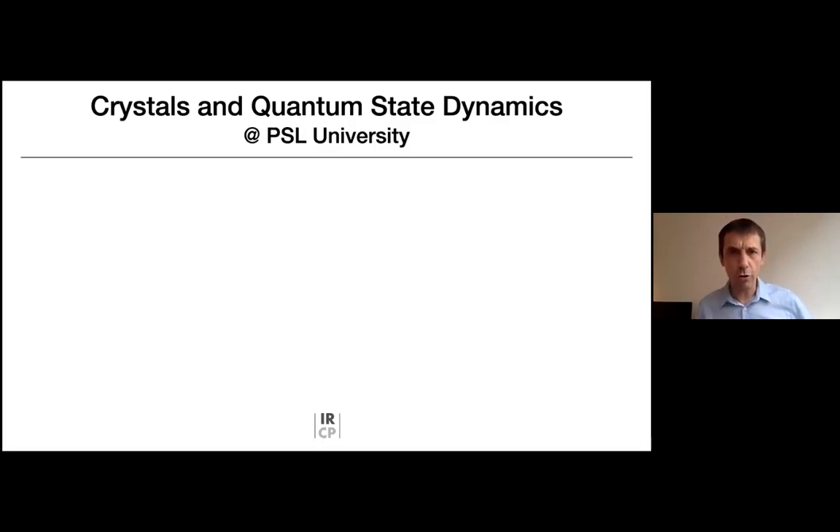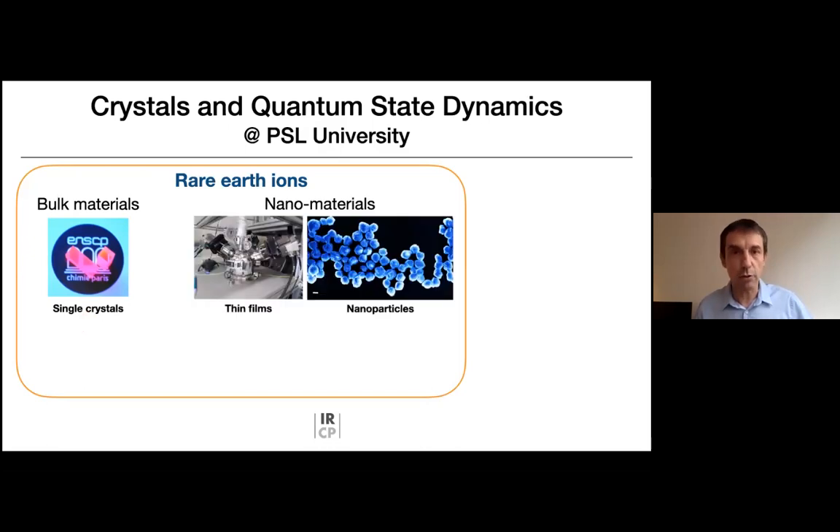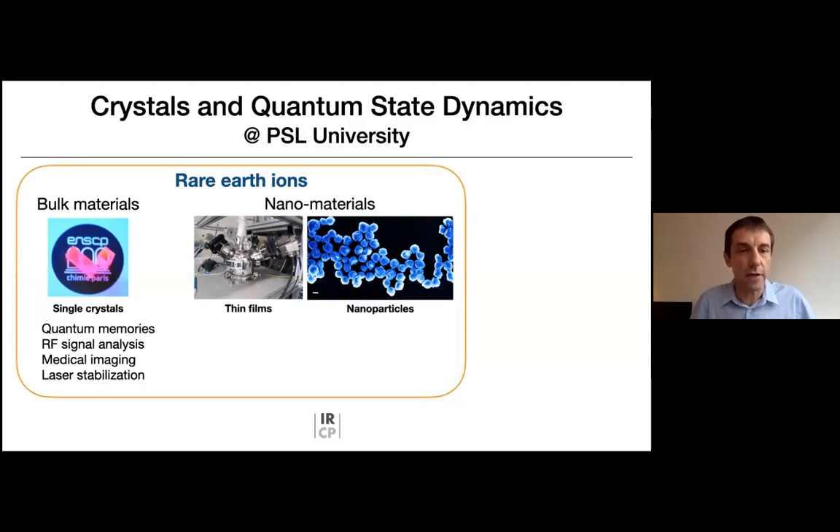Our workhorse for quantum state dynamics studies are the rare earth ions, and we look at them in different kinds of materials. There are bulk materials — single crystals grown with high temperature techniques — but we are also interested in nanomaterials, including thin films grown in CVD reactors, and nanoparticles obtained by soft chemistry techniques. Applications include quantum memories for light and microwave photons, RF signal analysis, medical imaging, and laser stabilization, all relying on the optical properties of the rare earth ions.